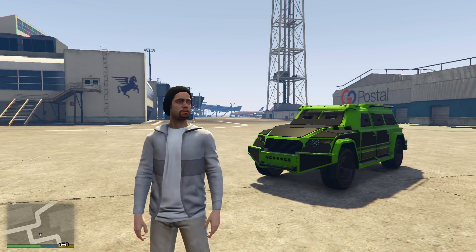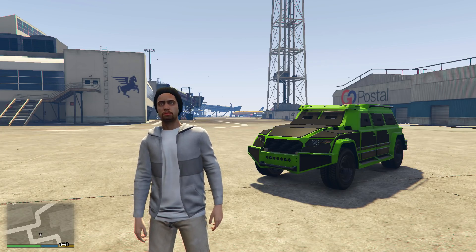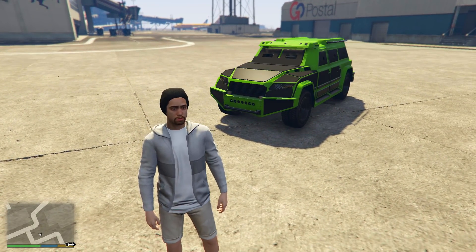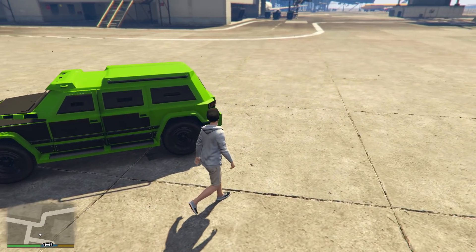Starting off with the Night Shark, the newest armoured vehicle available in GTA Online. This can be purchased from the Warstock Cash and Carry website for $1,245,000. Value for money, in my opinion, is pretty good, giving this a score of 4 out of 5.